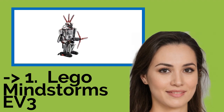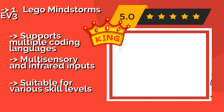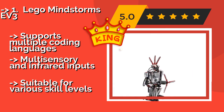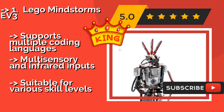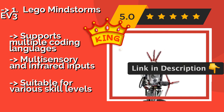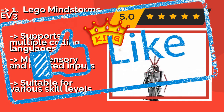The best of the best is the LEGO Mindstorms EV3, approximately $349. Combining robust programming capabilities with the familiar versatility of its bricks, it can provide endless hours of fun and learning. In addition to its humanoid form, it includes instructions for 16 other designs, or you can create your own. It supports multiple coding languages and multi-sensory and infrared inputs, making it suitable for various skill levels.